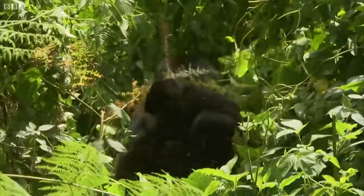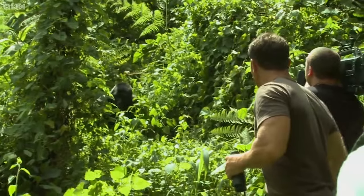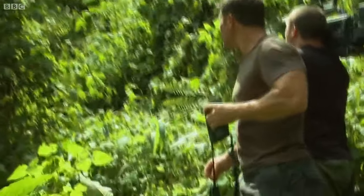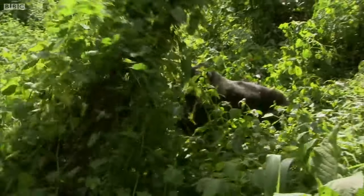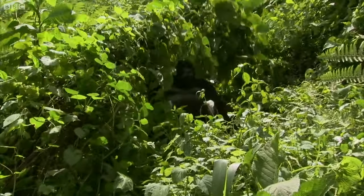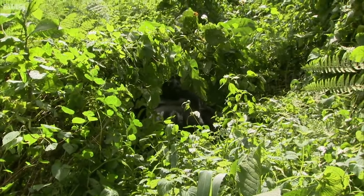We try and keep a respectful distance, so we don't disturb the gorillas as they feed. But suddenly a cheeky, confident young male moves menacingly towards us. This is the blackback — he's the young male. And they can be more of a worry than the silverback, because they have more to prove. You can see how easily he just pulled that tree down to cover himself.